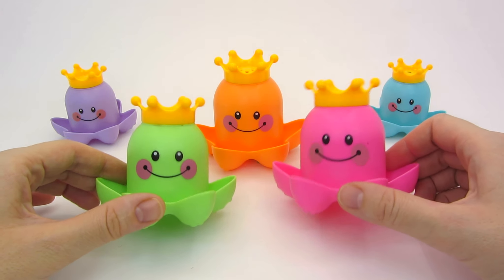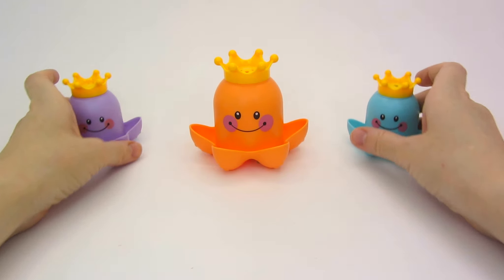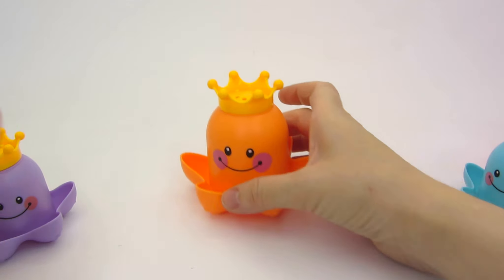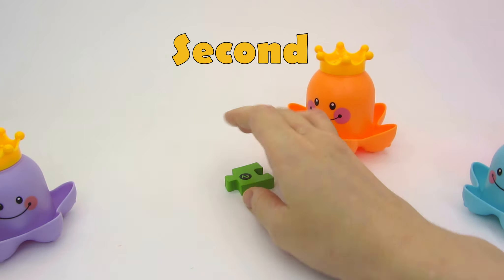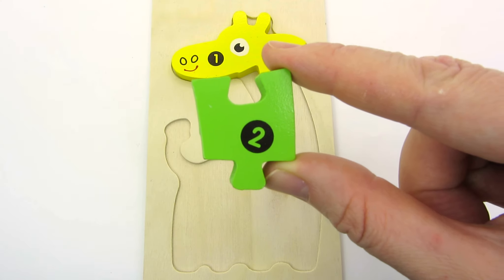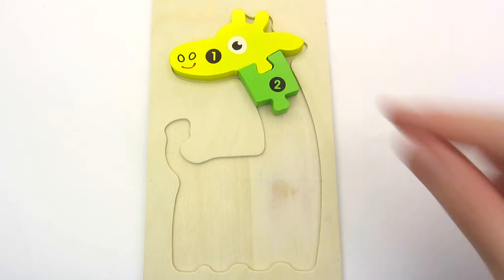There are five octopuses! Hello! I think it's a royal family! What's inside them? Let's see! Nothing! How about this one? Look! We have the second part of the giraffe! Two! It's the giraffe's neck! Let's place it under the hat! Great job!